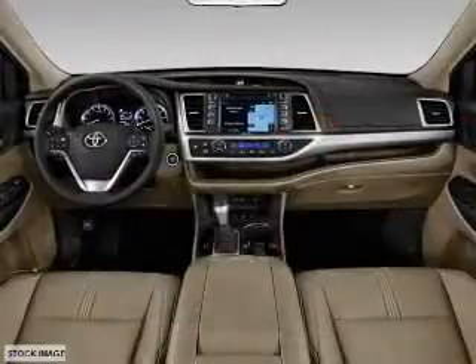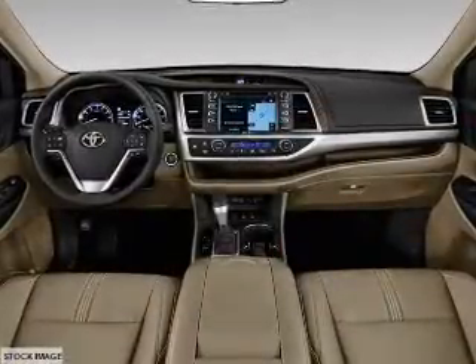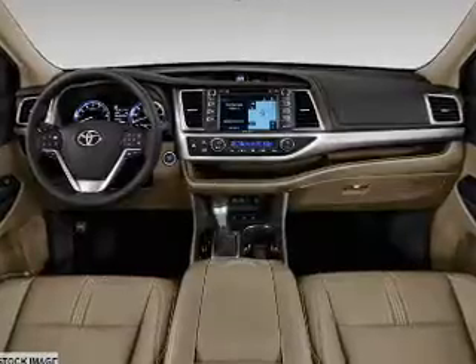An alarm system, roof rails, keyless entry, power liftgate, and independent suspension.